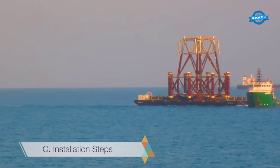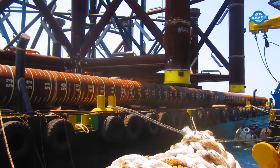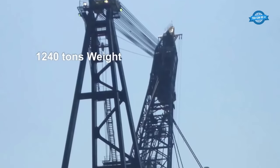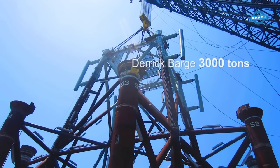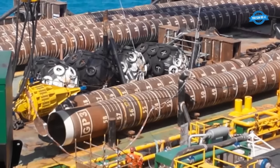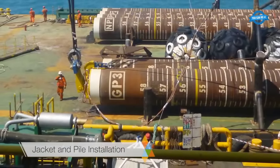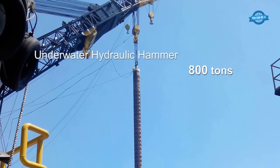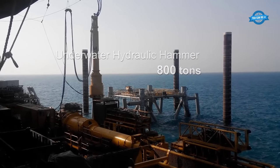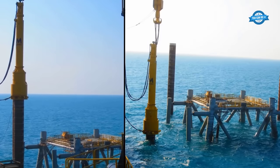Installation at the offshore site began with an underwater survey using remotely operated vehicles, ROV, to assess seabed conditions. The jacket structure, designed with four main columns and eight skirt piles weighing up to an astonishing 1,240 tons, was skillfully installed using a 3,000-ton derrick barge. The installation continued with the penetration of eight piles into the seabed, reaching depths of up to 55 meters, using hydraulic hammers with a capacity of 800 tons. Regular leveling surveys were conducted throughout the piling process to ensure the structure remained level and stable.